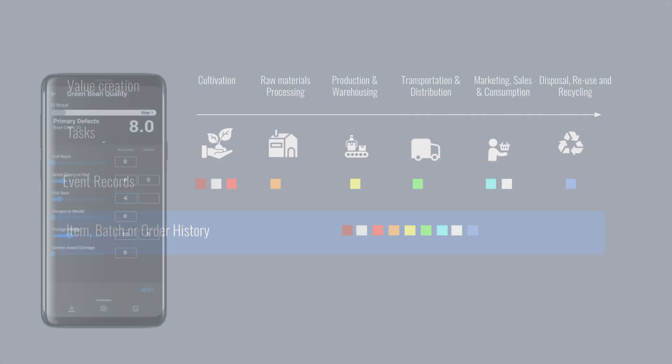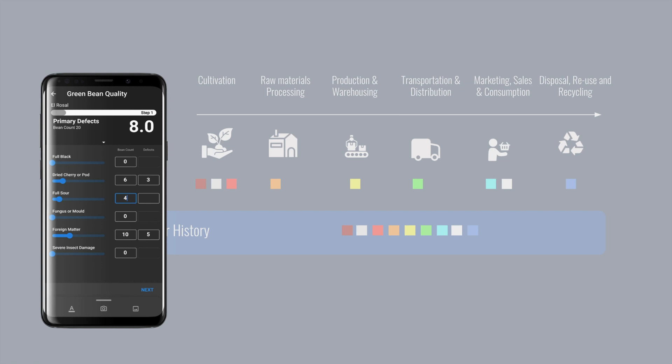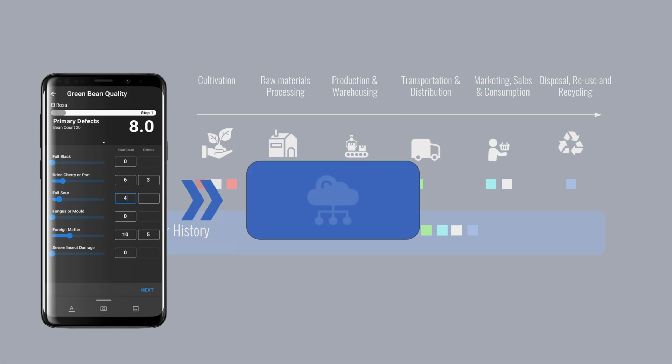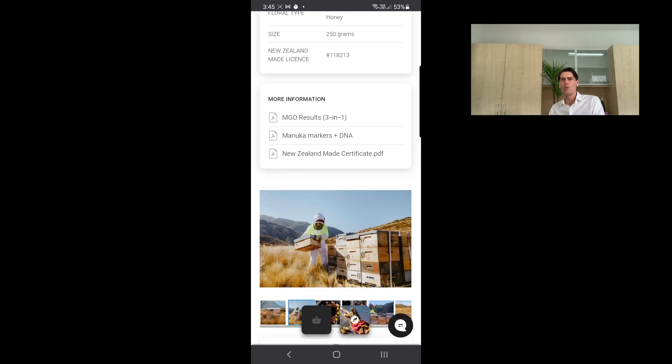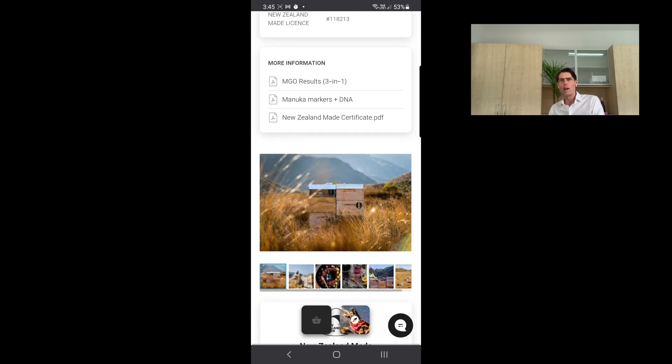We're developing modern tools to make collecting the traceability event data quick and easy. We've also developed a sophisticated data sharing and collaboration framework. And last but not least, we've made it easy to share these item histories with consumers in very meaningful ways.